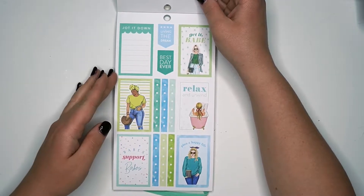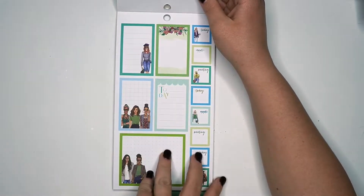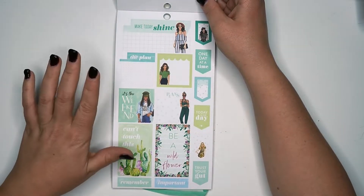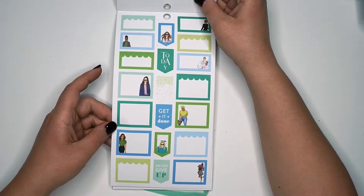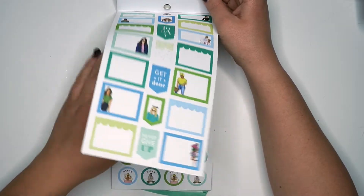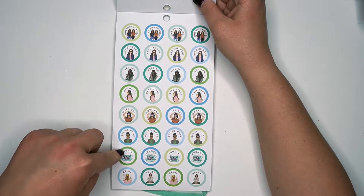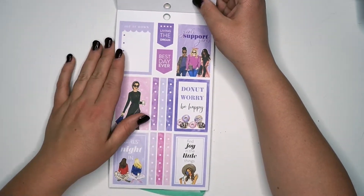Now we're into the blues and greens — very similar. These ones do have checklists; the colored ones do, the foiled ones did not. Very cute, I love the florals again. 'Be a wildflower.' 'Can't touch this.' It's the weekend. Very cute — I love boxes, boxes are my go-to every day. These ones are different too: time with friends, appointment, meeting, date night, workout, get to work, brunch, and relax. I love that little mug on the brunch one.